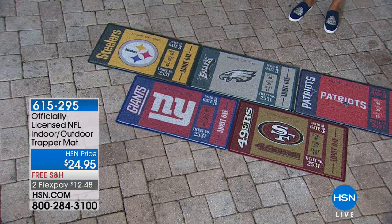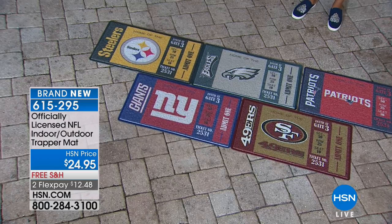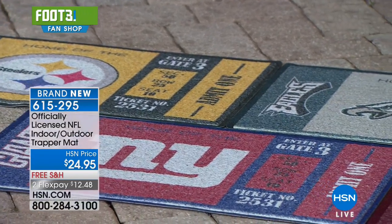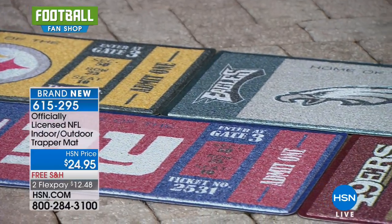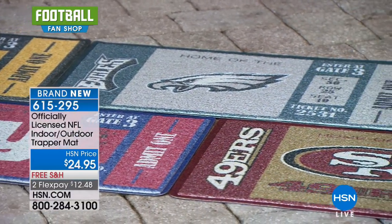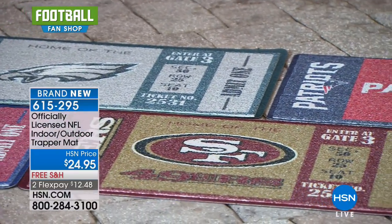We'll show you that in a moment, but this is the NFL Indoor-Outdoor Trapper Mat. This is kind of like your good luck charm on game day. It's so fantastic, and this is indoor or outdoor use — you just choose your team. Water and dirt easily flows through, and it's ideal for wet areas.